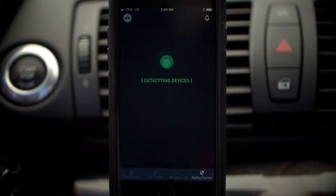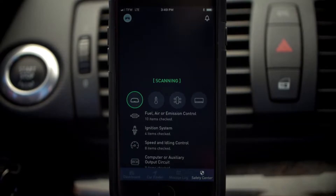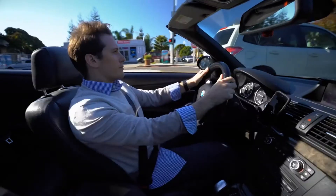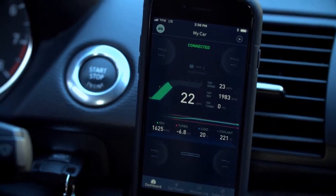Hit scan and the Zeus Safety Center will scan your vehicle for any issues so that you won't find yourself stuck on the side of the road. As you drive, the Zeus app continues to gather data and monitor your vehicle.